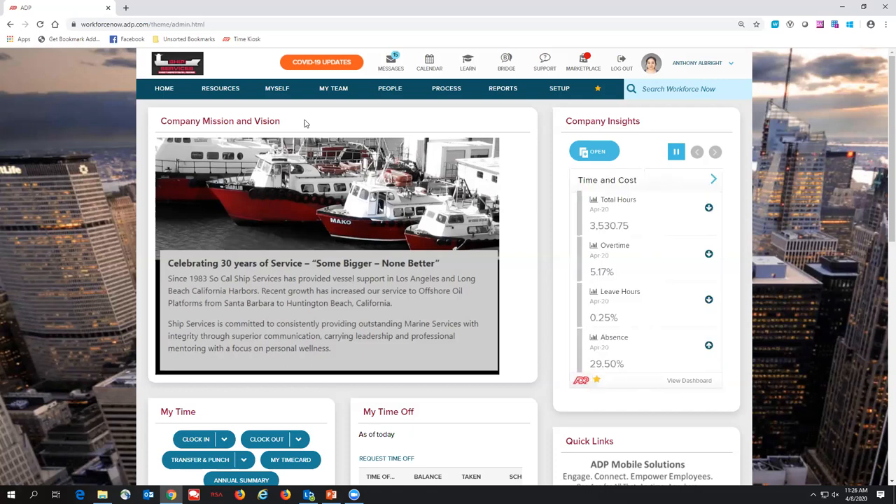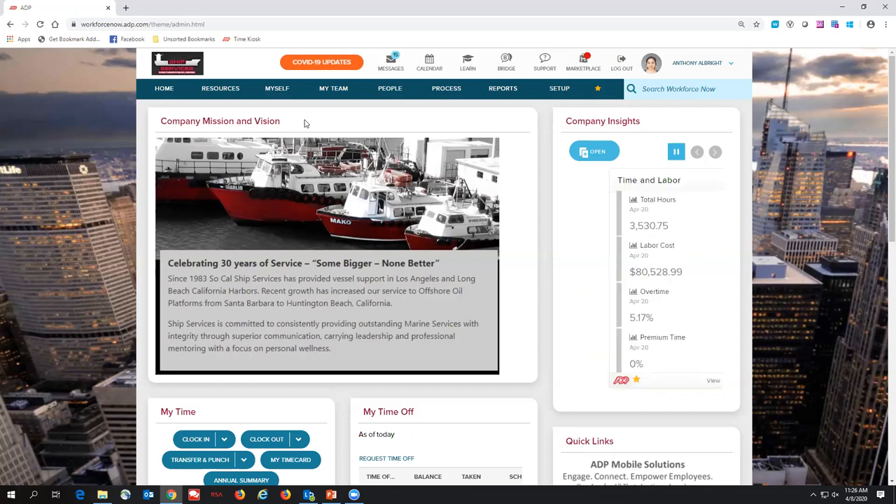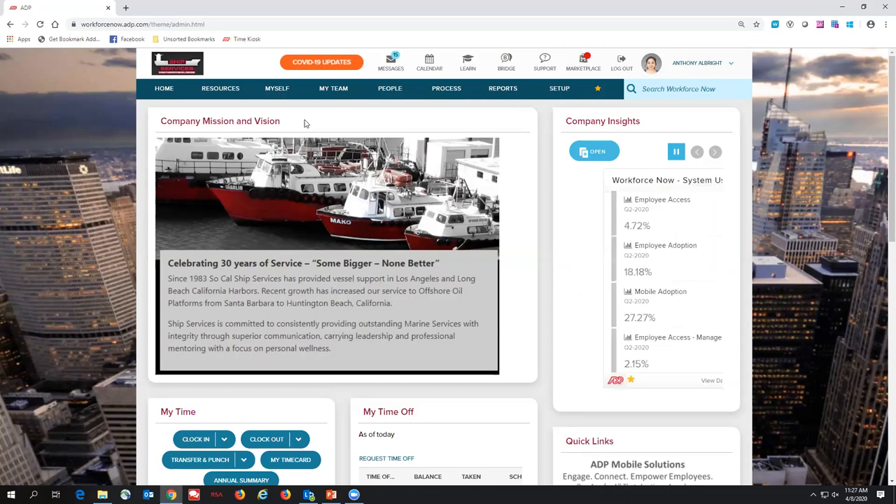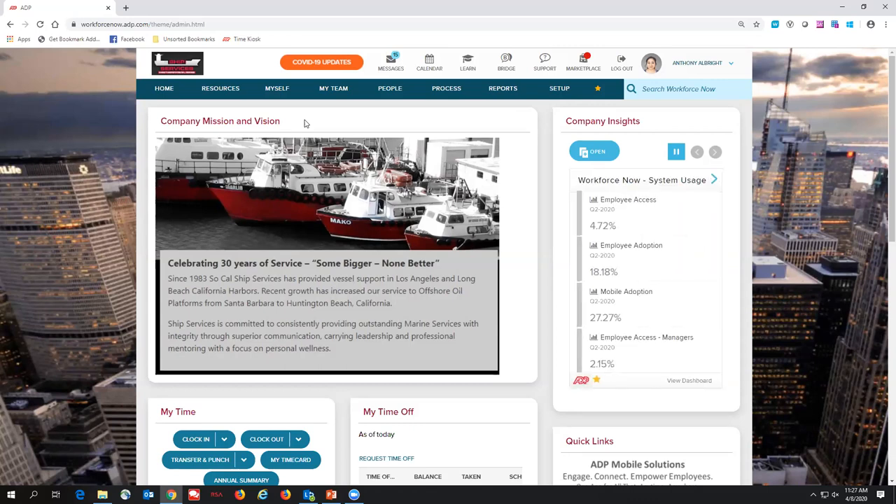Another question: does ADP have the ability to deduct from taxes sick pay for employees who are out because of COVID-19 infection? Yes — we are prepared to run those reports, keep track of those codes, as well as defer those Social Security payments. Everything happening with CARES and the FFCRA — ADP was ready as soon as it went into effect. Everything is up and ready.